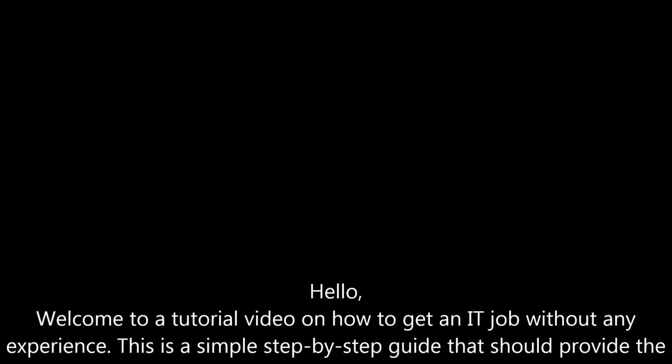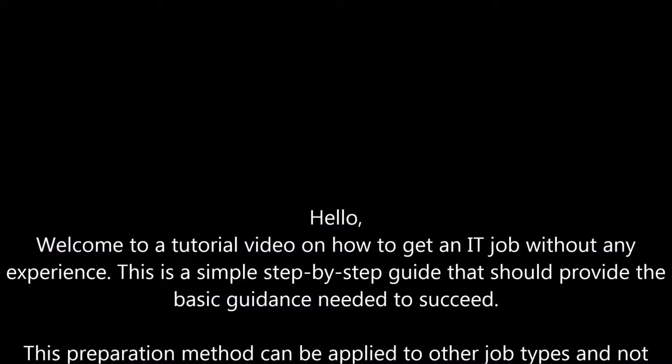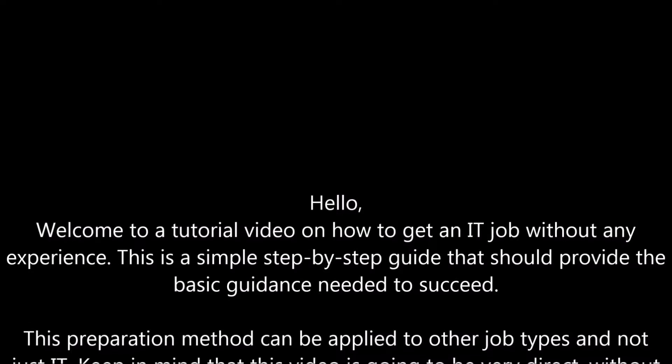Hello. Welcome to a tutorial video on how to get an IT job without any experience. This is a simple step-by-step guide that should provide the basic guidance needed to succeed. This preparation method can be applied to other jobs and not just IT.